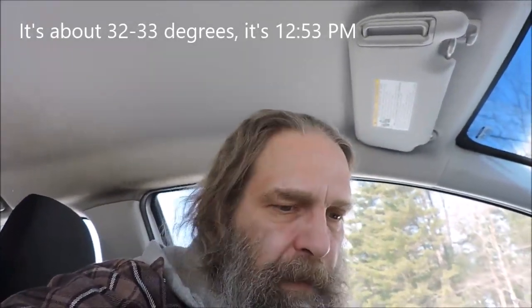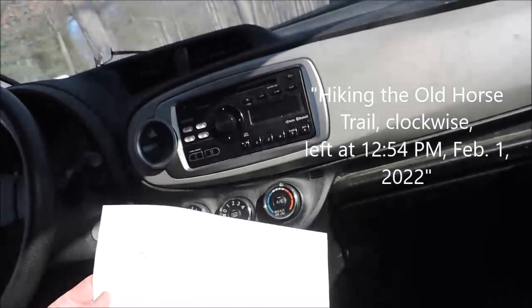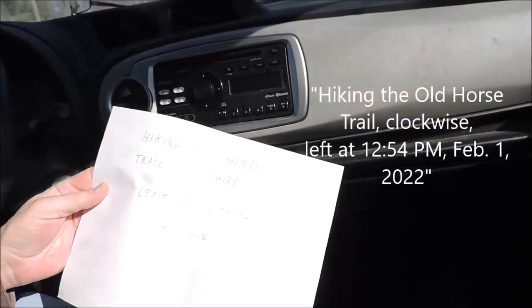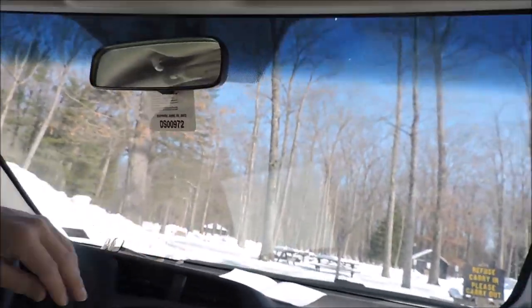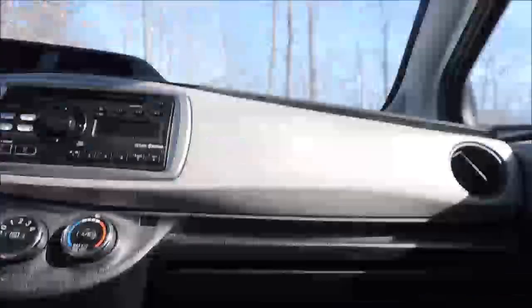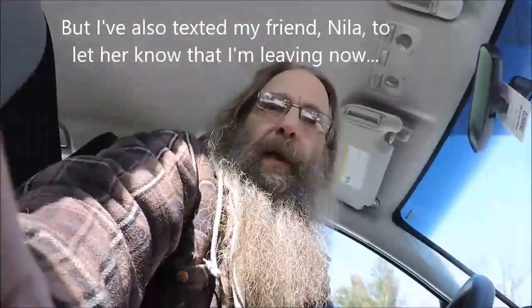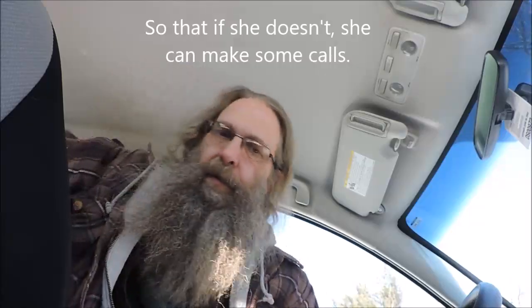We're at Simon B. Elliott State Park. It's about 32-33 degrees and it is 12:53 p.m. I'm going to leave a note on the dashboard of my car: 'Hiking the Old Horse Trail clockwise, left at 12:54 p.m., February 1st, 2022.' I'll stick that up in the windshield so that if someone sees the car and wonders about it, they'll see the note. I've also texted my friend Nyla to let her know I'm leaving and that she should hear from me by five o'clock, so if she doesn't she can make some calls.